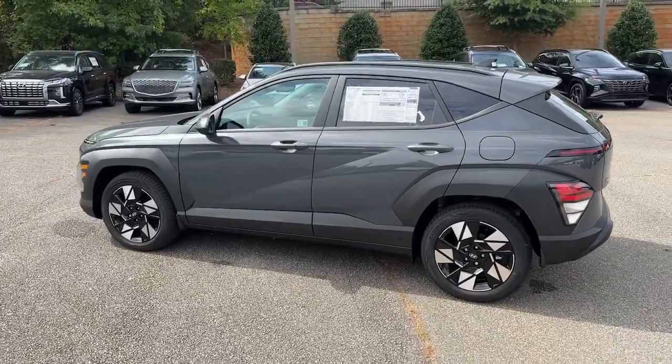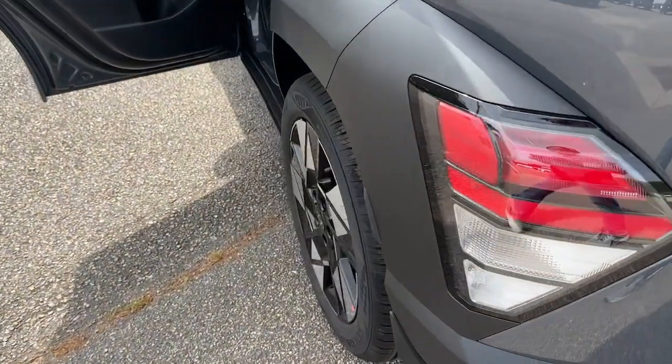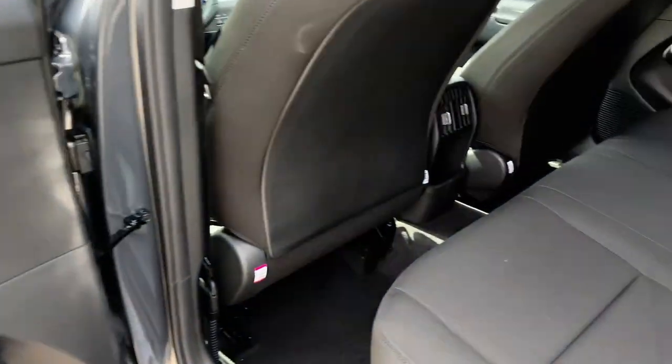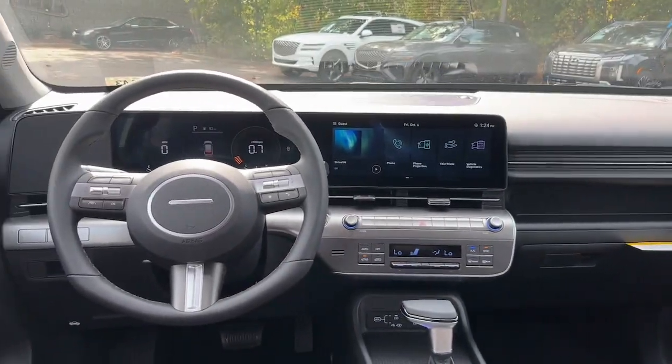These are just some of the great options this vehicle comes with: Apple CarPlay and/or Android Auto, keyless entry, heated driver's seat, heated mirrors, satellite radio, backup camera, steering wheel audio controls, electronic stability control, aluminum wheels, and dual-zone AC.